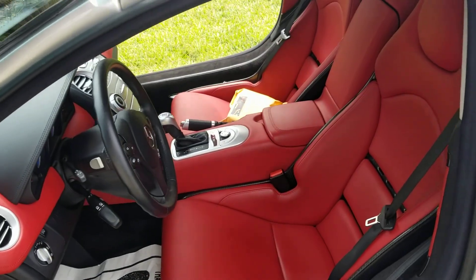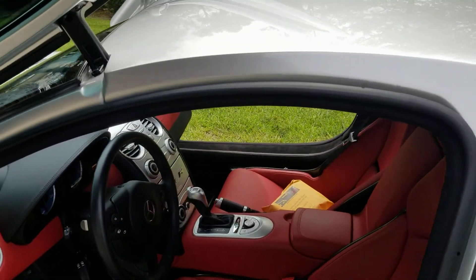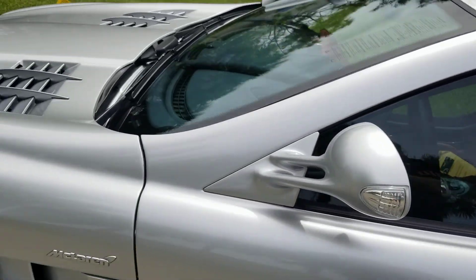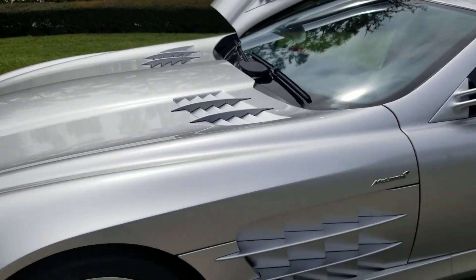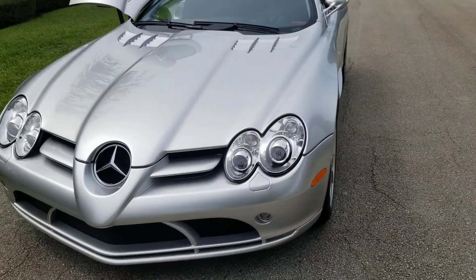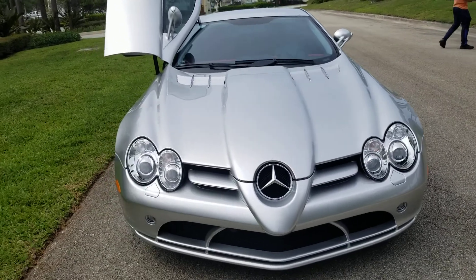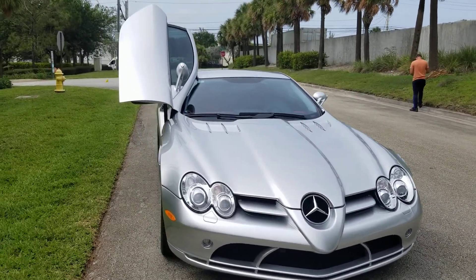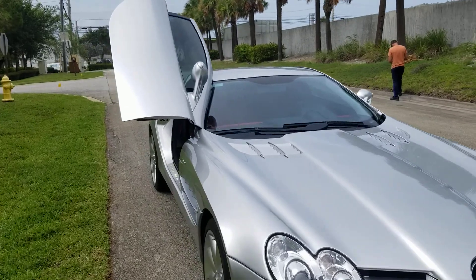You can see the interior — this has the large seats, which was an option. Just an incredible car. As good as it gets. Most of the car is carbon. It's a naturally aspirated engine in this car, and it is my favorite car in the showroom, one of my most favorite cars in the whole world.